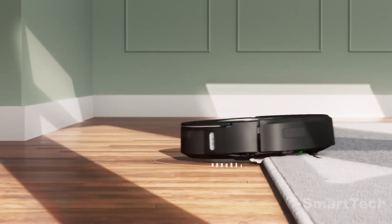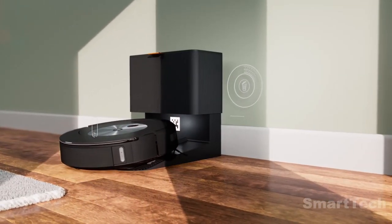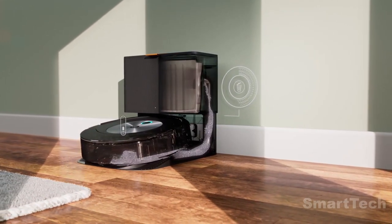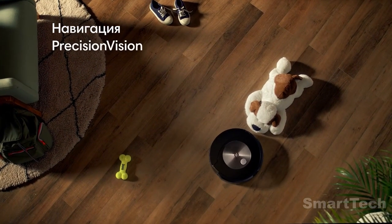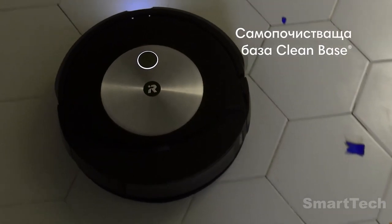Powered by iRobot OS, it packs a powerful punch with its suction and four-stage cleaning system. Edge sweeping brushes, dual rubber brushes, powerlifting suction, and mopping will leave your floors spotless. And the best part? It cleans the dustbin on its own. So why not get your own robotic butler and start living the dream?